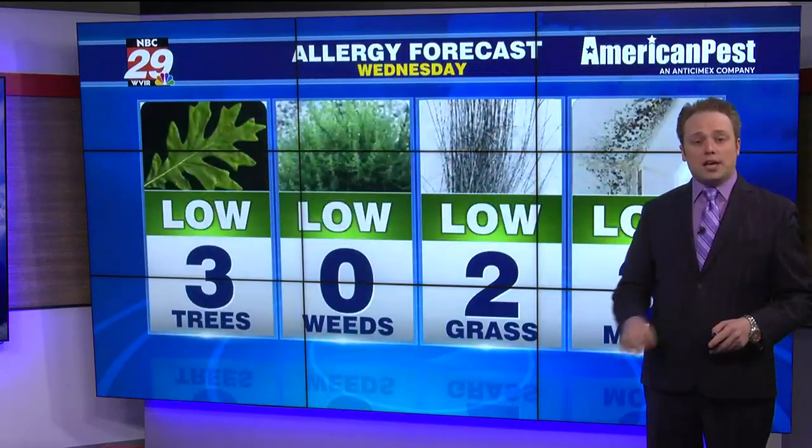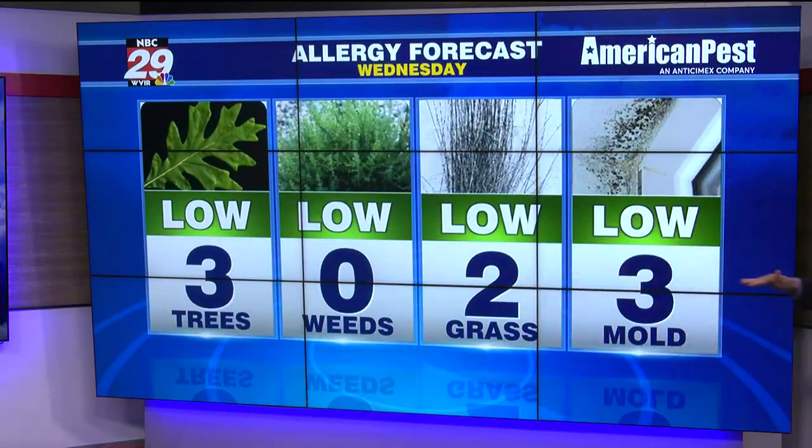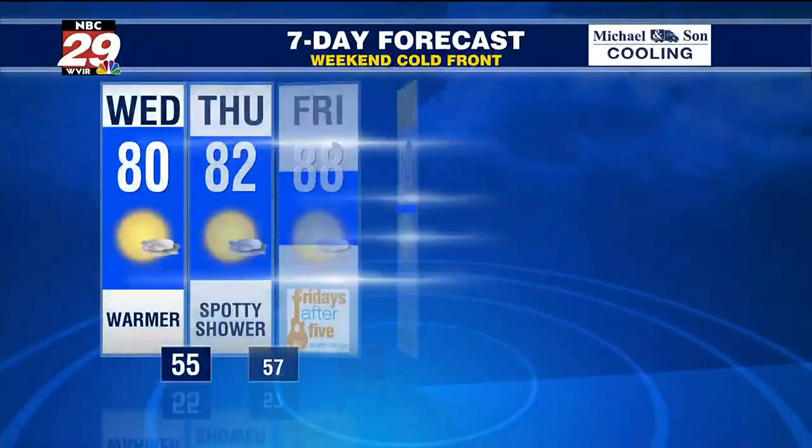Your allergy forecast shows us low levels of pollen. The grass pollen is the main allergen this time of year. That'll be low until perhaps the weekend.